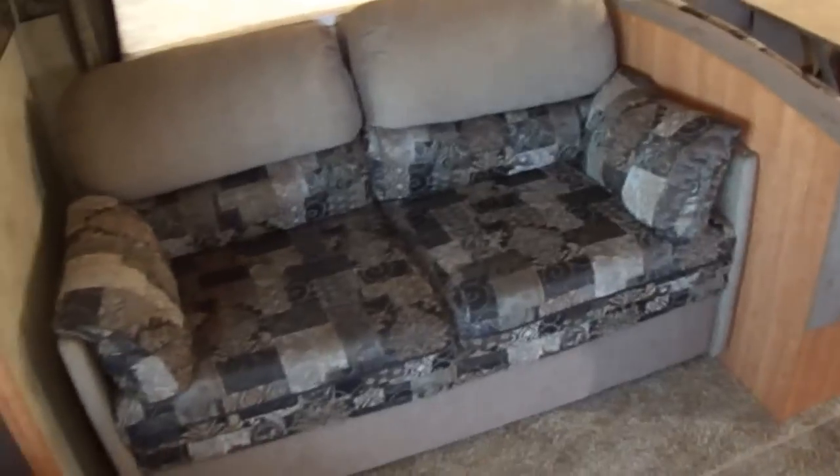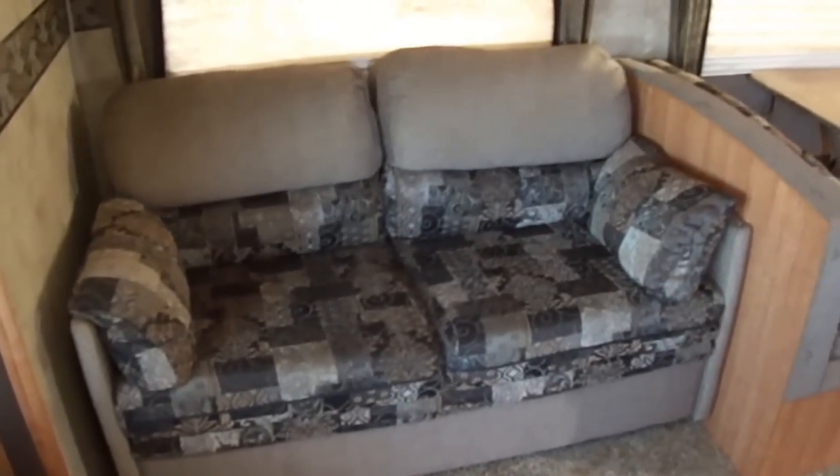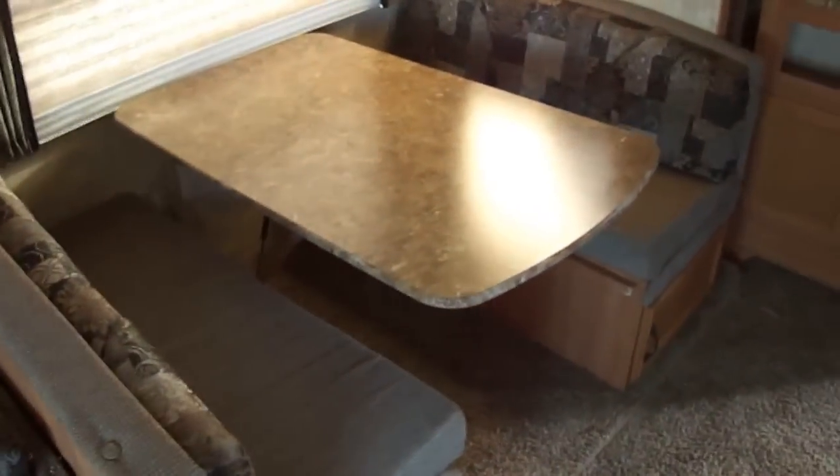Nice big picture window to let in some light. A couple of relaxing kickback, put-your-feet-up rocking chairs. Got a sofa there that converts into a bed, as well as a dinette that converts into a bed — so you can put four to bed out here.